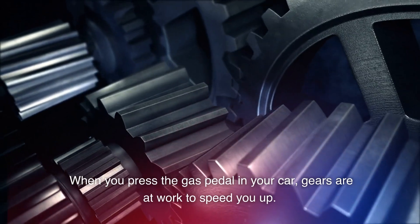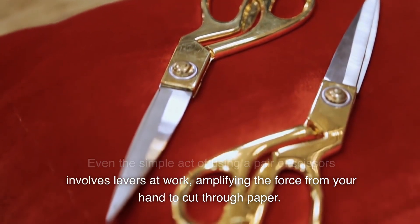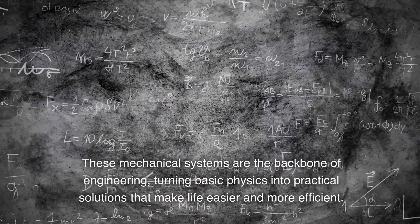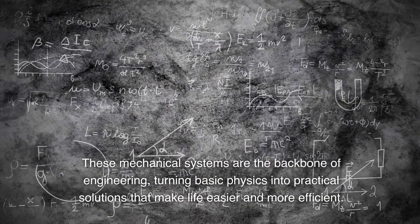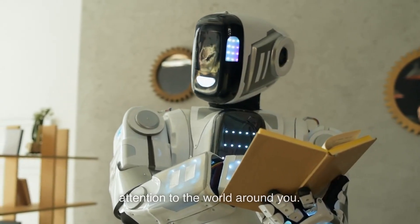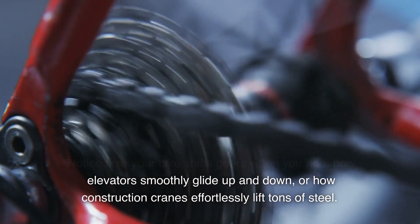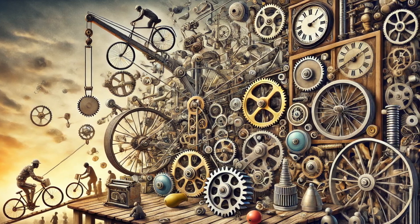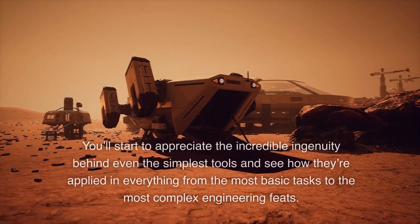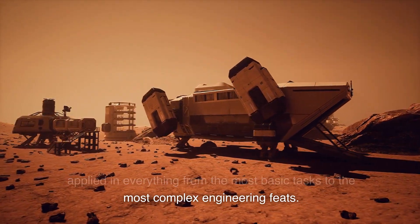When you press the gas pedal in your car, gears are at work to speed you up. When you pull the blinds in your room, pulleys are making it easy to lift them. Even the simple act of using a pair of scissors involves levers at work, amplifying the force from your hand to cut through paper. These mechanical systems are the backbone of engineering, turning basic physics into practical solutions that make life easier and more efficient. Start paying attention to the world around you — notice how your bike shifts gears, how elevators smoothly glide up and down, or how construction cranes effortlessly lift tons of steel. Once you start seeing levers, pulleys, and gears in action, you'll never look at machines the same way again. You'll start to appreciate the incredible ingenuity behind even the simplest tools.